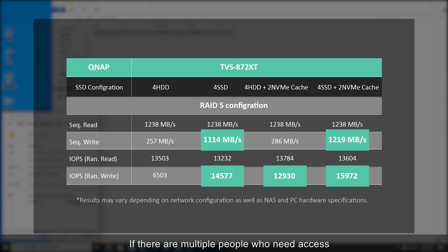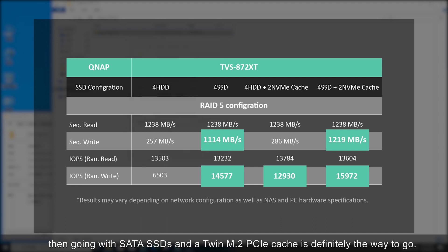If there are multiple people who need access to the same large files simultaneously, then going with SATA SSDs and a twin M.2 PCIe cache is definitely the way to go.